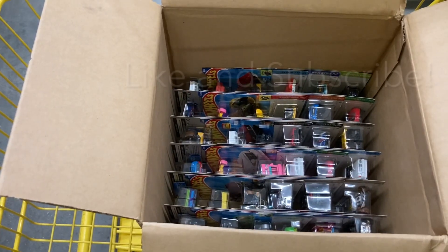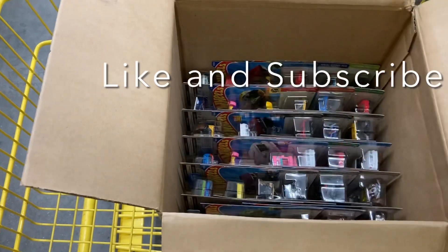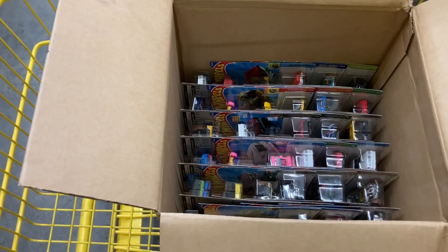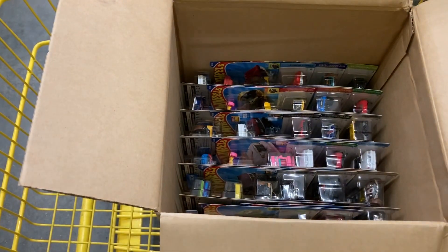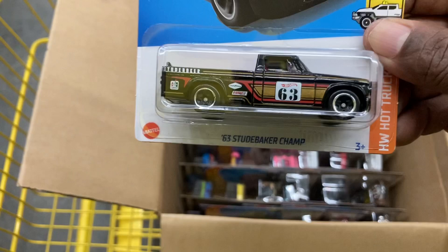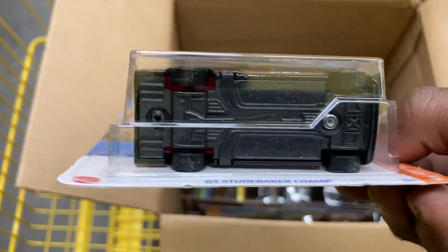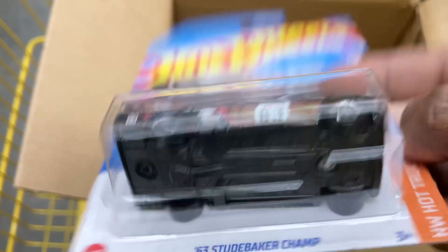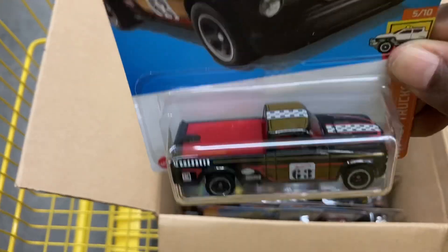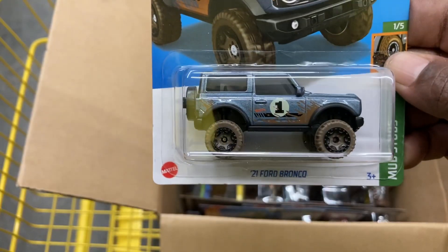On to the next layer. We have the Eruption. The 63 Studebaker Champ — non-Super Treasure Hunt, of course. Looks like rubber tires for a second, but that is not the Super Treasure Hunt — this is the regular version. And then we have the 21 Ford Bronco.